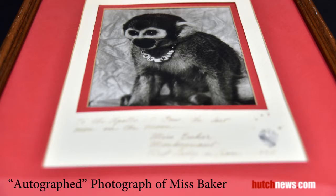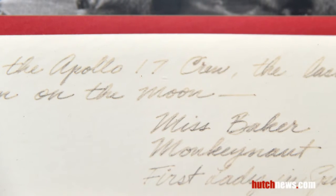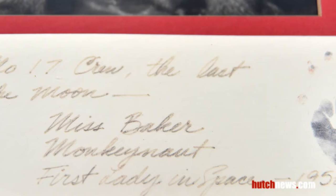Miss Baker was a squirrel monkey who was one of the first animals America returned safely from space. The photo is autographed with Miss Baker's paw print and was addressed to the Apollo 17 crew. It is on loan to the Cosmosphere from NASA.